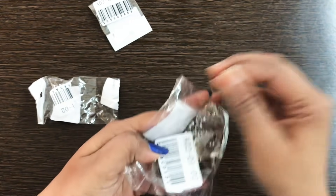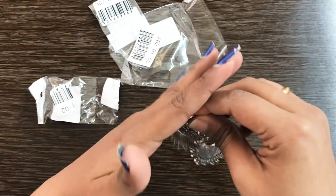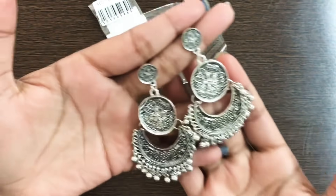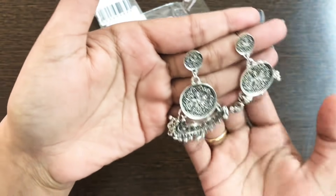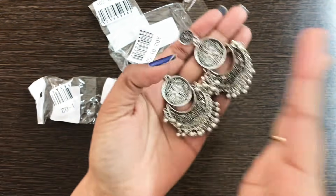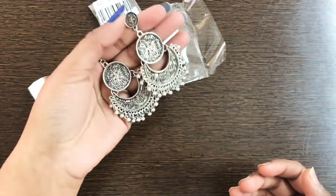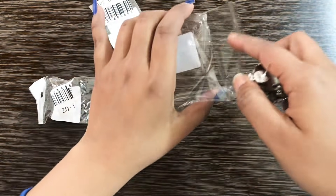Next are earrings priced at 37 to 40 rupees. They are available in gold and silver. I already have a similar pair that cost 150 rupees, and this one is the same quality — same to same — but for only 40 rupees. The color might change slightly but there's no compromise in quality. They look big but they are actually light-weighted and very beautiful.